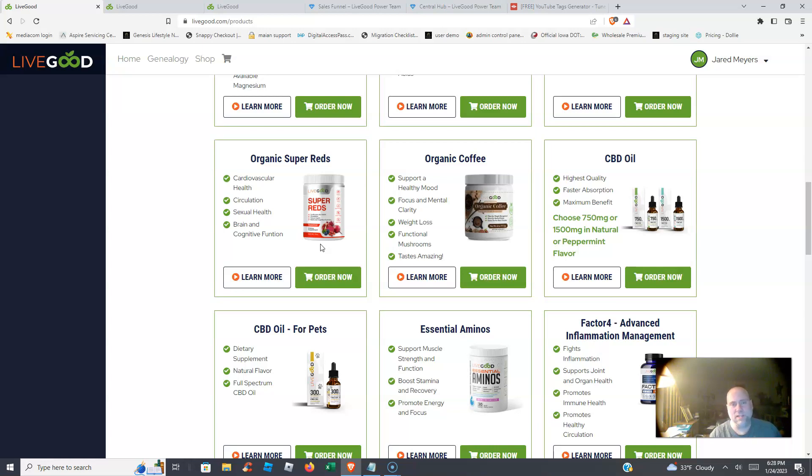Number three is the compensation plan. You have six different ways to earn. One of the big ones is the fast start commission — every $50 sale you make earns you a $25 fast start commission. Plus you can earn a percentage on all of your team's actions and earnings as well. It's a great comp plan and a great way to grow an online business.